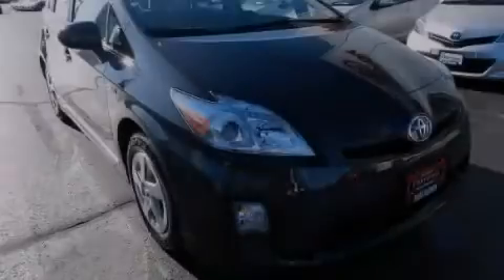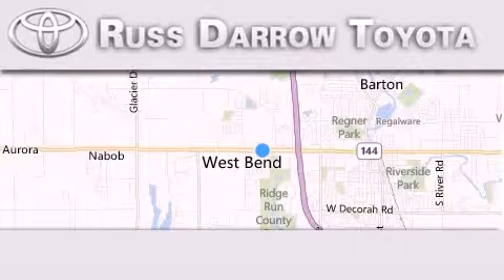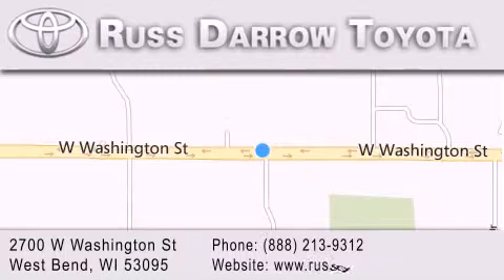Please call today to reserve this vehicle for a test drive. Toyota of West Bend is located at 2700 West Washington Street in West Bend. Our goal is to exceed all of your expectations to ensure that you'll return for future visits. Experience the Daro difference.